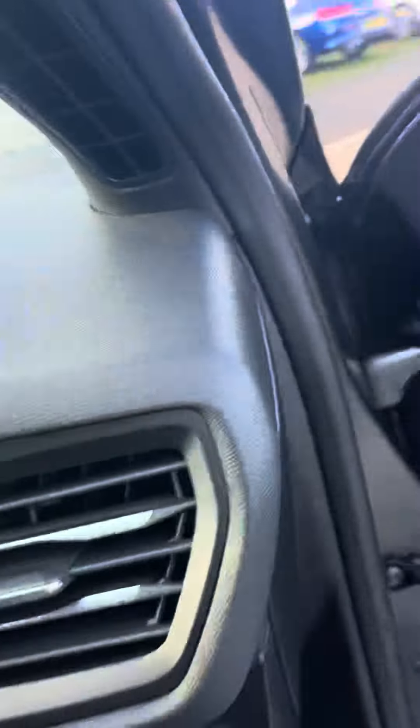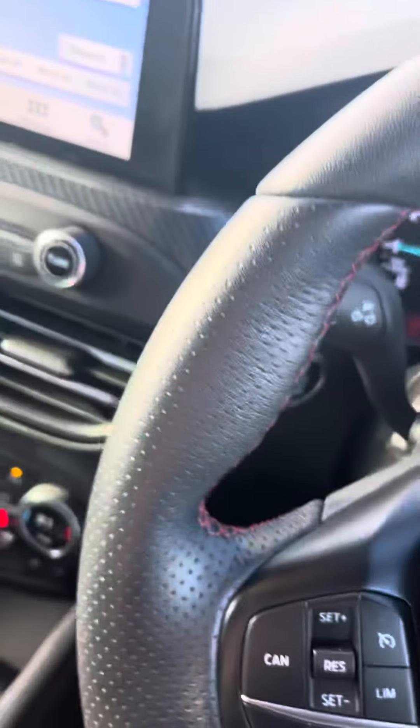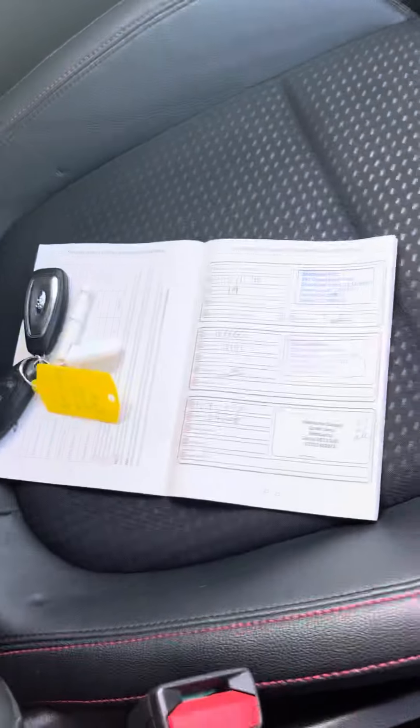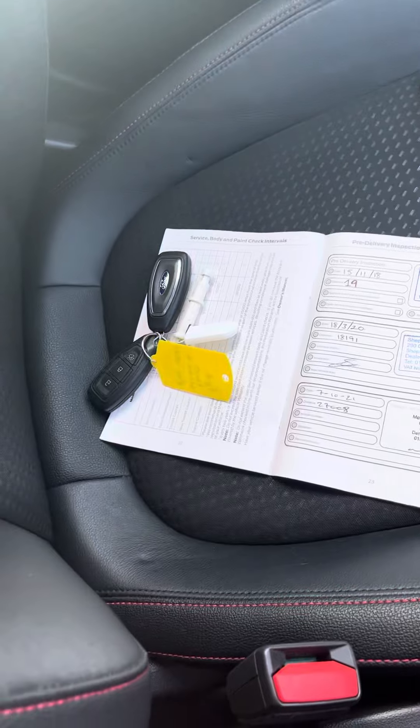Just to make you aware, you don't have sat nav on these anymore. The vehicle does not smell like it's had any pets or anything like that. You do have the heated seats. Just so you can see the service history.